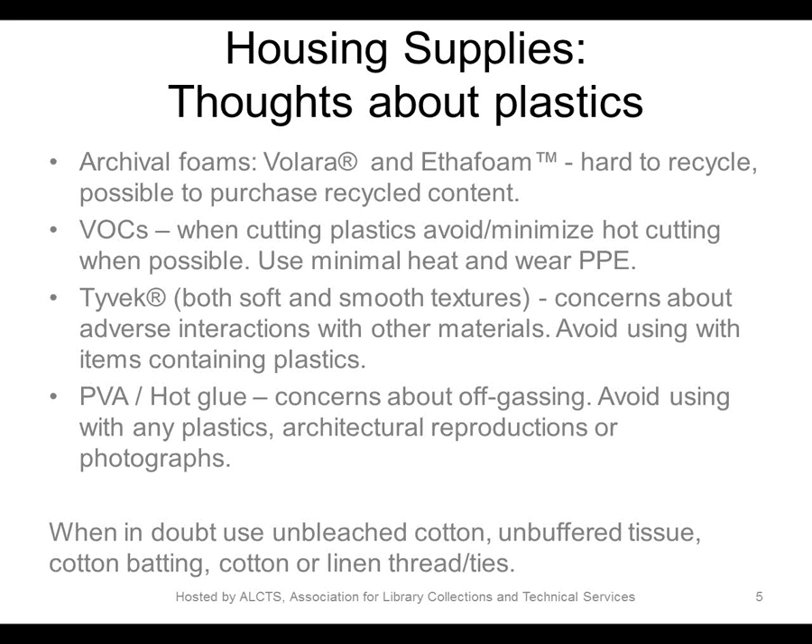There are also concerns about how plastics, particularly Tyvek, interact with materials inside objects such as those containing PVC. In general, we avoid using plastics in housings or adhesives when housing any objects that contain PVC or other plastics in poor condition. For deteriorated plastic stencils that had become embrittled with plasticizer coming out, we used only unbuffered board and tissue with no adhesives whatsoever. When in doubt, we rely on unbuffered, acid-free, lignin-free papers and boards, or unbleached, unsized cotton, linen or cotton threads, and cotton ties.